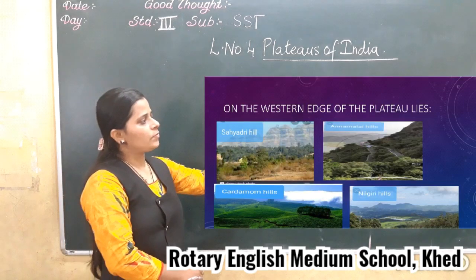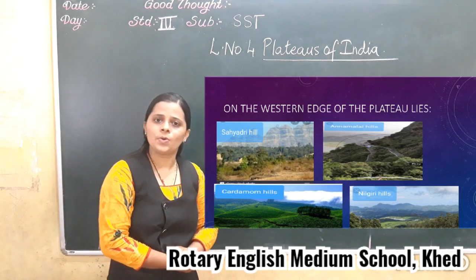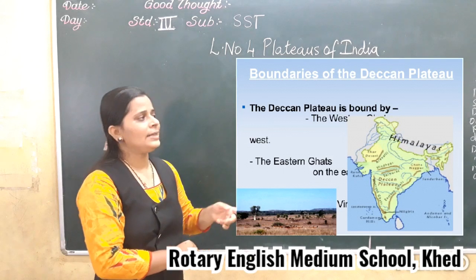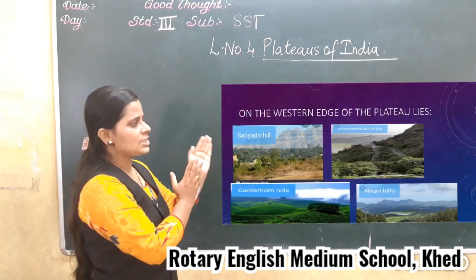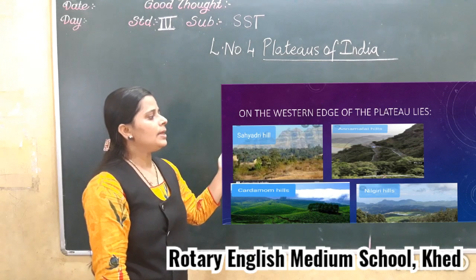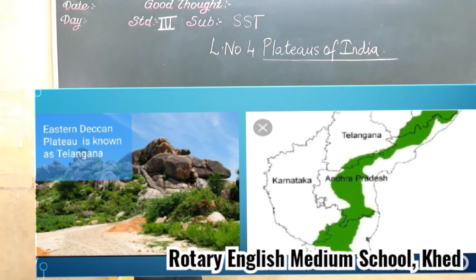On the western edge of the plateaus lie the Sahyadri Hills, Nilgiri, Anaimudi, and Cardamom Hills, and these are commonly known as the Western Ghats. On the Eastern Ghats side, the eastern Deccan Plateaus is also known as Telangana.